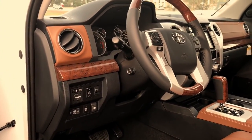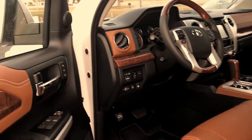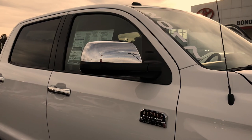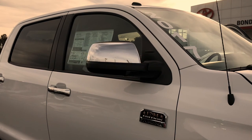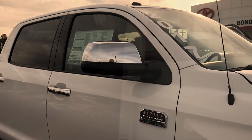One neat feature on the Platinum grade and 1794 is the side mirrors — they are power folding, so you can fold those in. That's a neat feature, especially as wide as these trucks are.